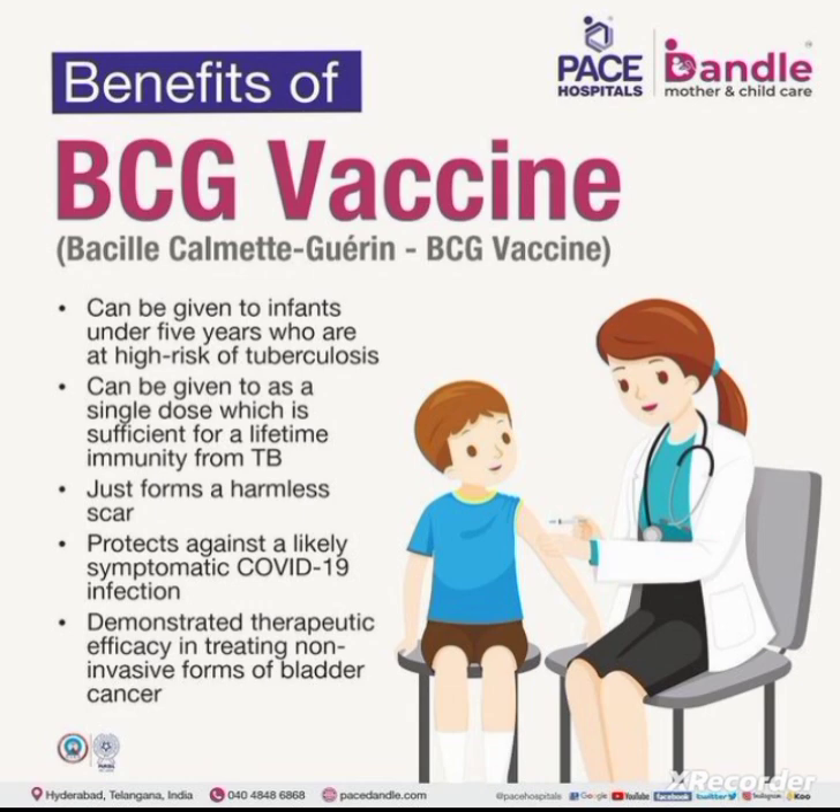BCG forms a harmless scar and also protects against symptomatic COVID-19 infection. It has demonstrated therapeutic efficacy in treating non-invasive forms of bladder cancer, making BCG vaccination very effective for bladder cancer.